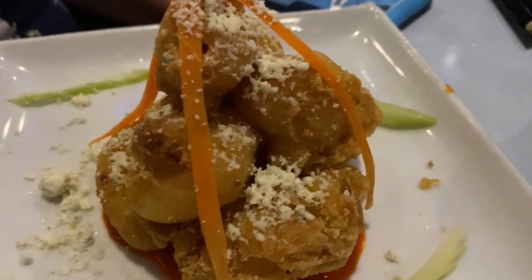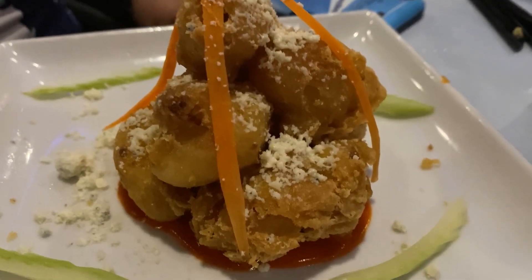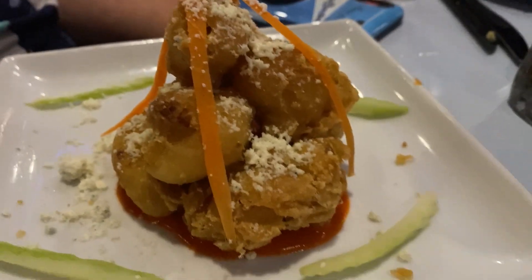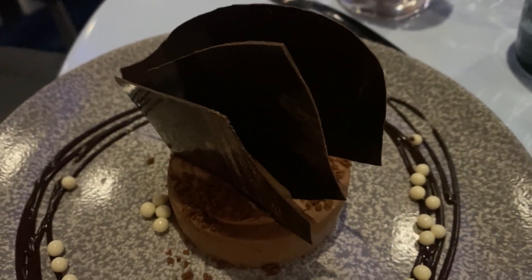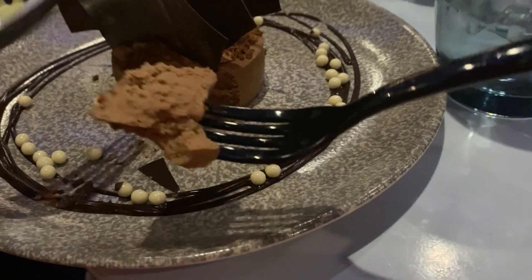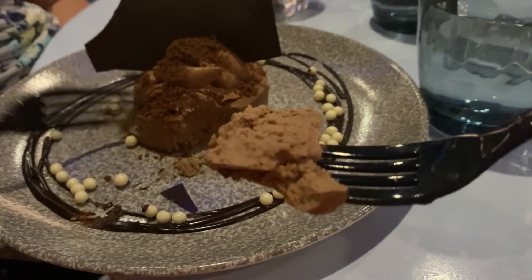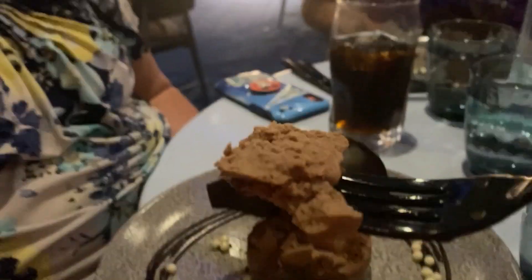Our last appetizer is the Blue Moon Cauliflower — tempura fried cauliflower with house-made hot sauce and blue cheese dust — and that is $17. To finish tonight's dinner off here at the lounge, we got the chocolate cheesecake — probably around $12, we'll find out. Cheers, happy anniversary everyone!